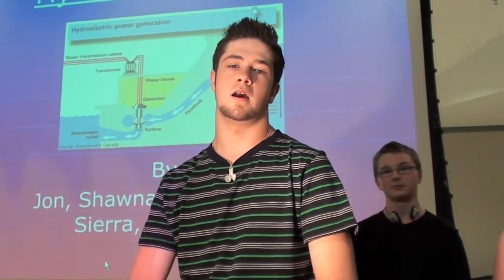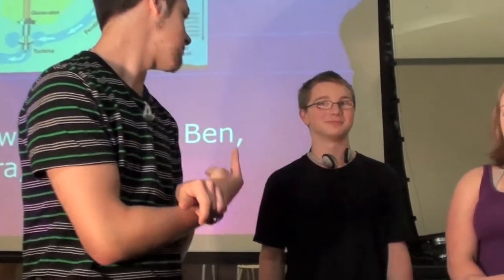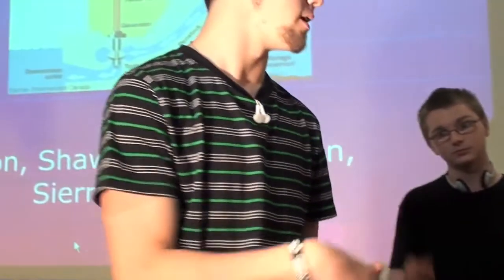Hey, I'm Jonathan Seifer, and this is Sean, Ben, Sierra, and Jordan. Our project is on hydroelectricity.